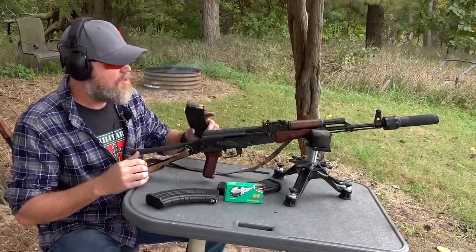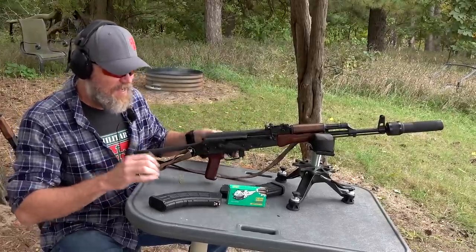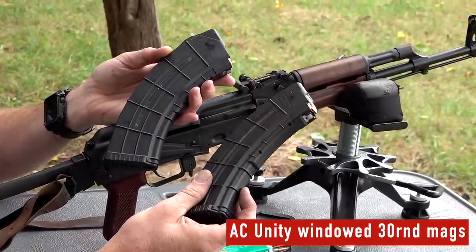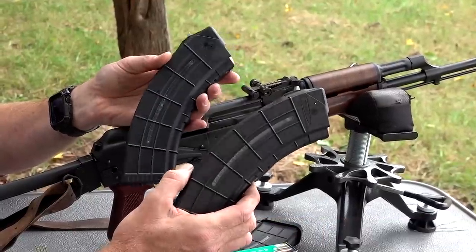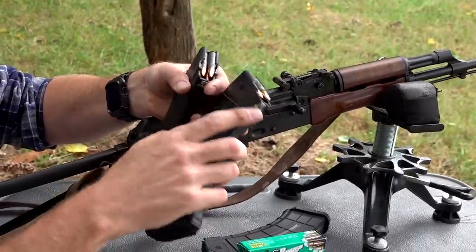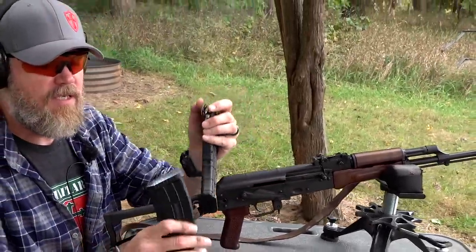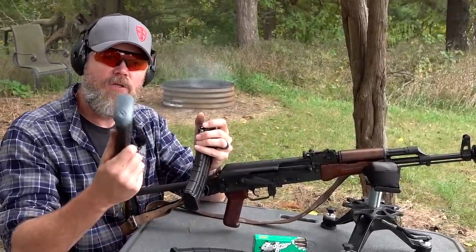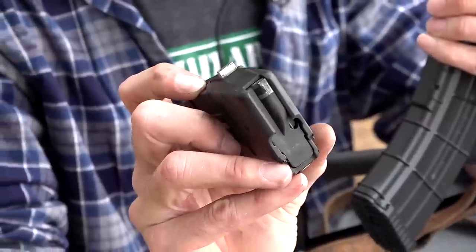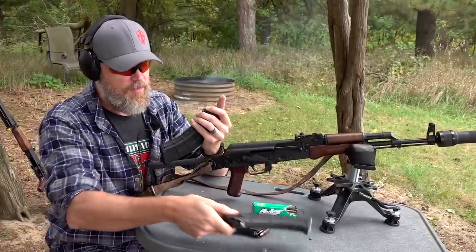Let's start by shooting some supersonic ammunition using the Dead Air Wolverine suppressor and the Definitive Arms rifle. We have some magazines that me and Jason have been using — they're Unity magazines, imported, with windows and a bolt hold open follower. They're polymer with metal reinforcement on both locking lug points and user serviceable. We've spray painted one white on the bottom to track it — we're going to test these magazines and see how they hold up.